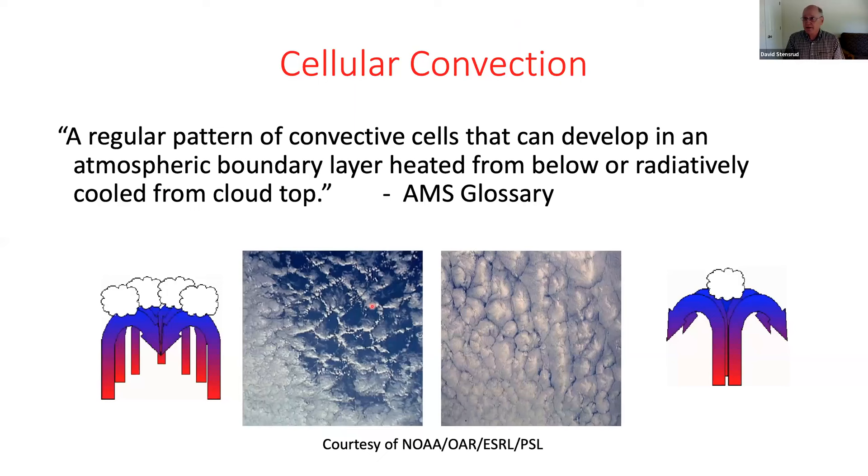The other kind of organized circulation in the convective boundary layer is cellular convection — a regular pattern of cells, typically circular or classically hexagonal. They can be viewed from satellites. Some days you might have clouds along the edges; other days clouds in the middle with cloud-free edges. This is another very common boundary layer circulation in addition to turbulent structures.